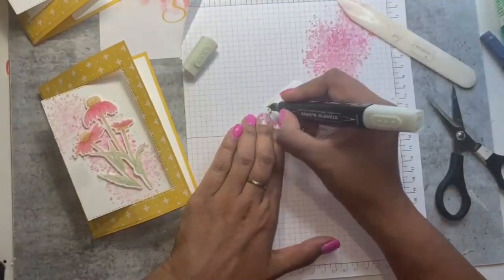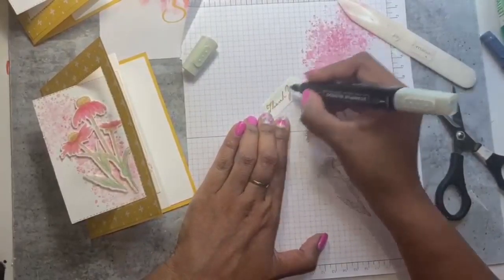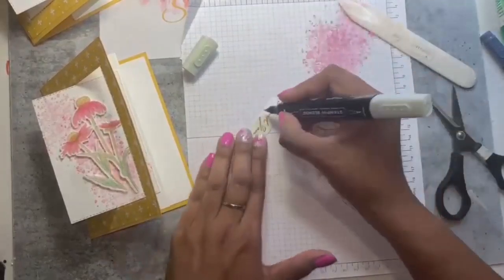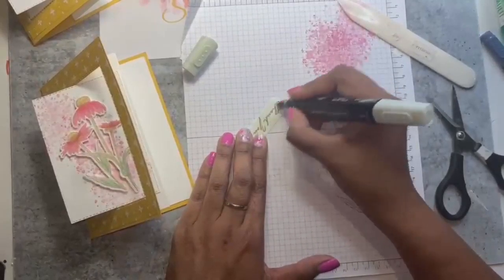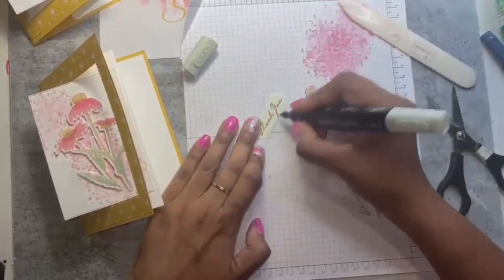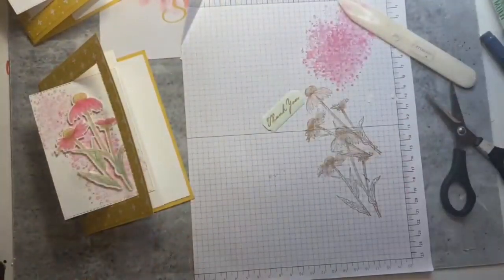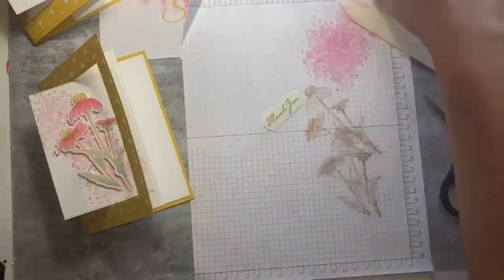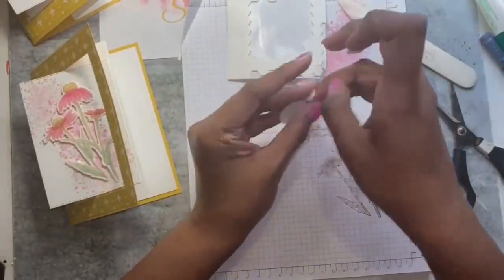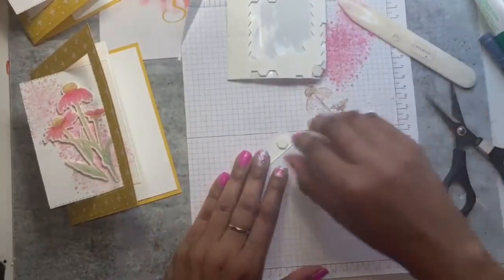We'll do it with soft seafoam just to tie in with the colors we've used before, and you can stamp it on a piece of soft seafoam cardstock. I like doing this because it gives you a more muted tone and you can add shading to the piece. This fold is nice and easy — I'll definitely be doing more cards with this fold.